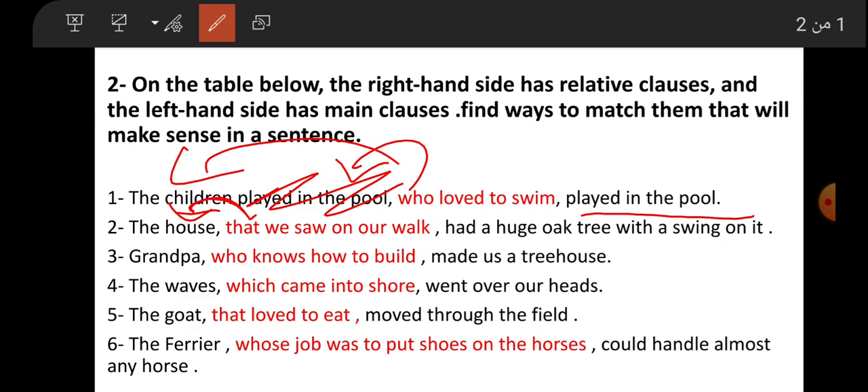Number three: 'Grandpa, who knows how to build, made us a tree house.' Number four: 'The waves which came into shore went over our heads.'